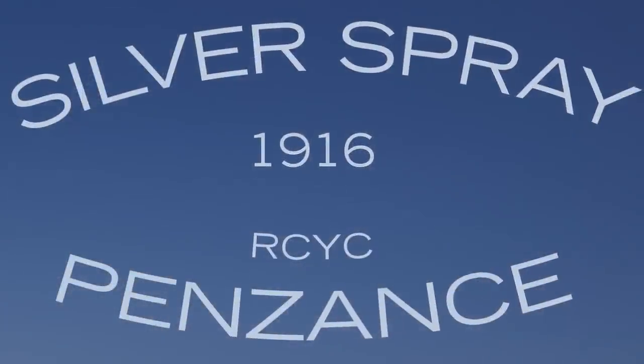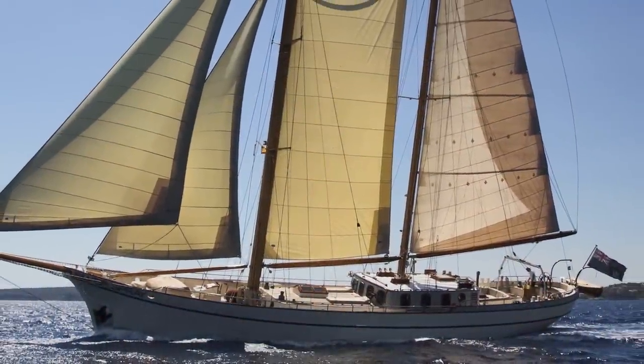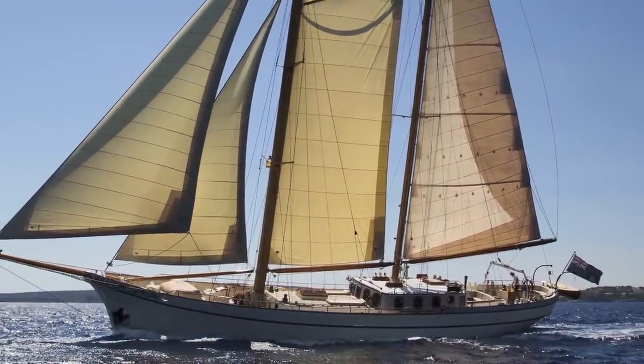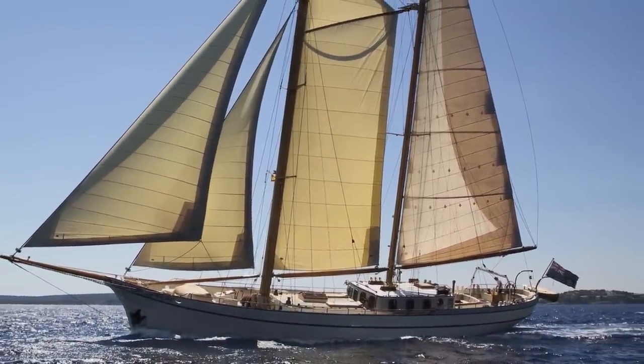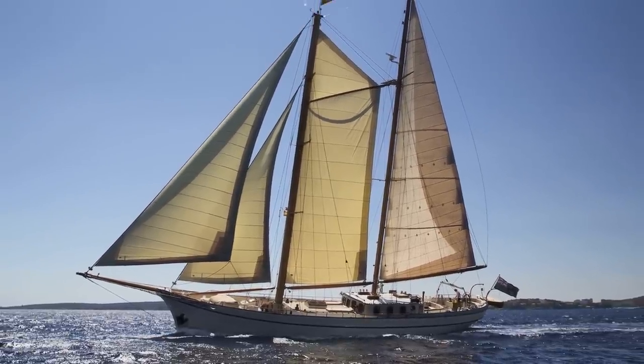The sailing ship Silver Spray is for sale. Offered by one of the world's best-known yachtsmen, Silver Spray is presented in perfect condition and represents one of a very exclusive number of vessels still operating at or near 100 years since build.